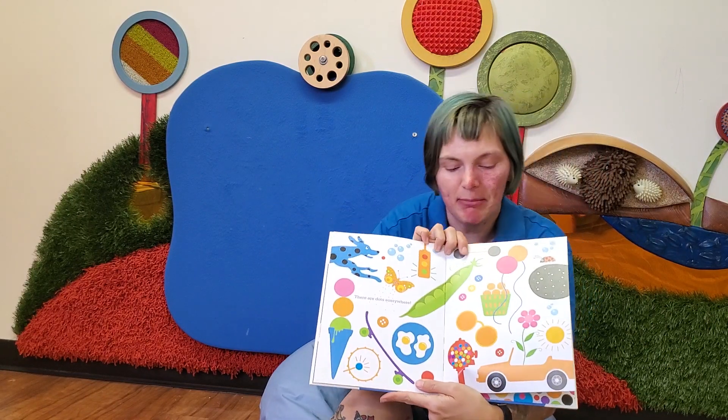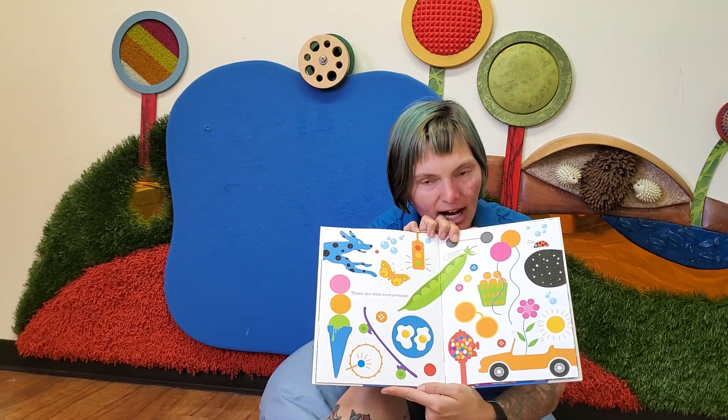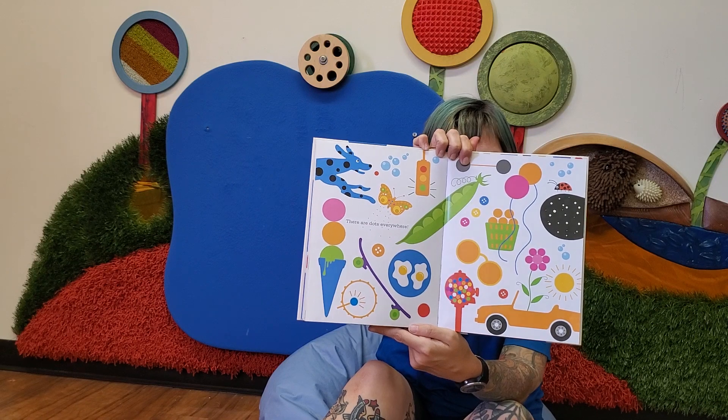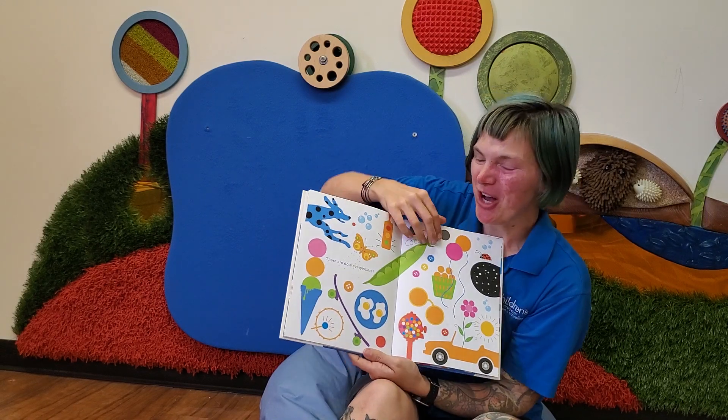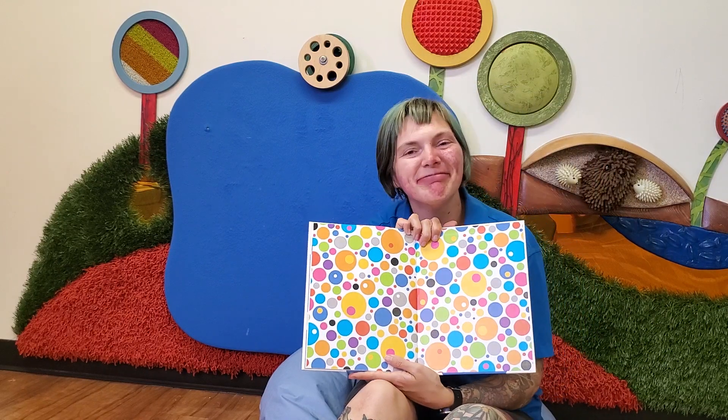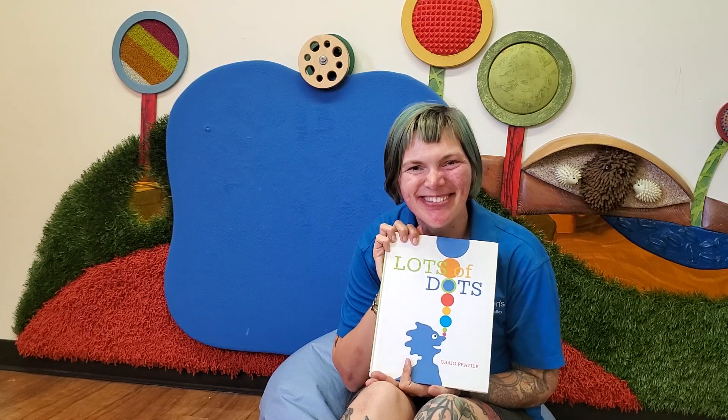Can you name some of the places where there are dots in this picture? Good job. The end. Thank you so much for reading with me today. And I hope that we'll be able to read together again soon. Bye.